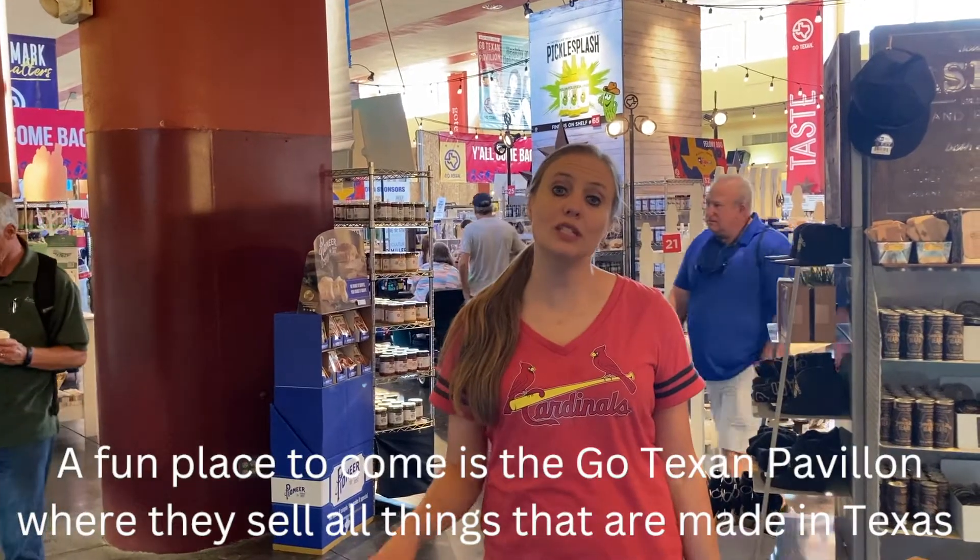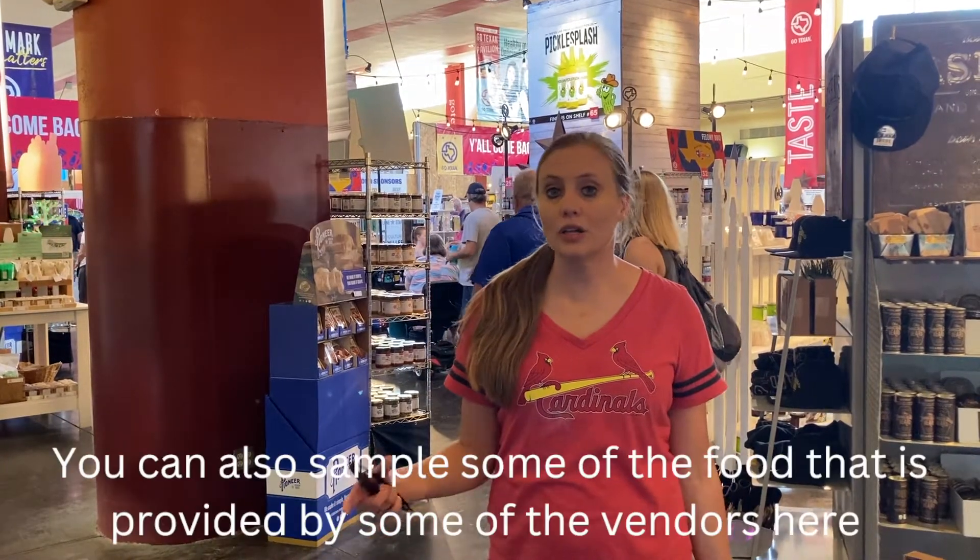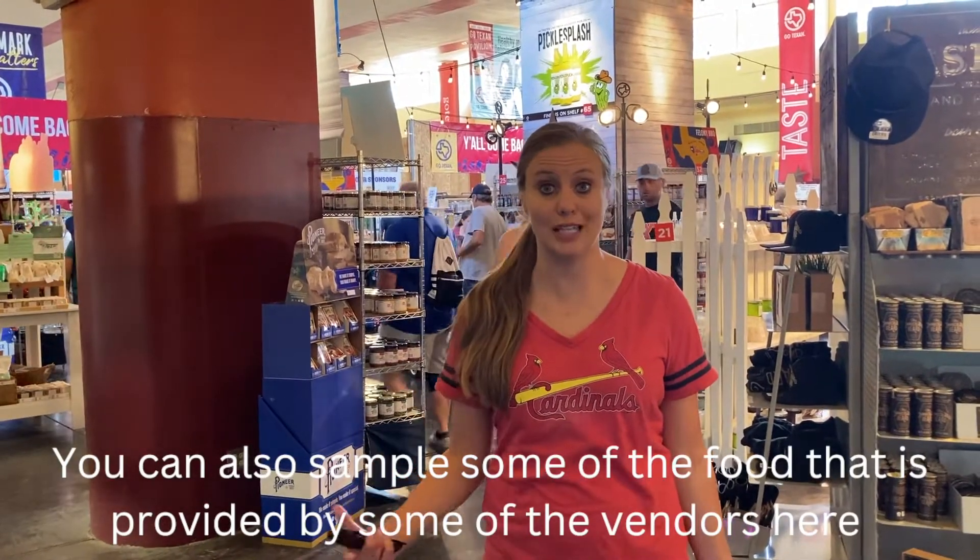A fun place to come is the Go Tex Pavilion where they sell all kinds of things that are made in Texas. You can also sample some of the food that is provided by some of the vendors here.